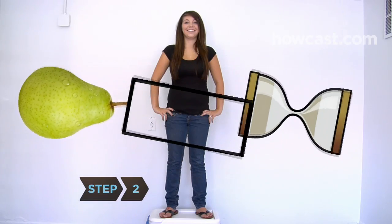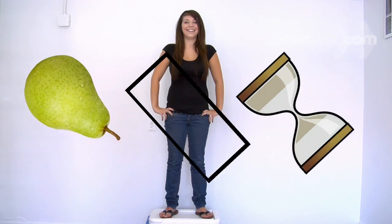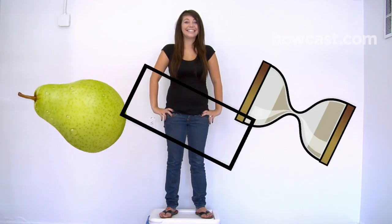Step 2. Define your body type. Knowing this will help you disguise your figure flaws. Some examples are pear-shaped, rectangle, and hourglass.